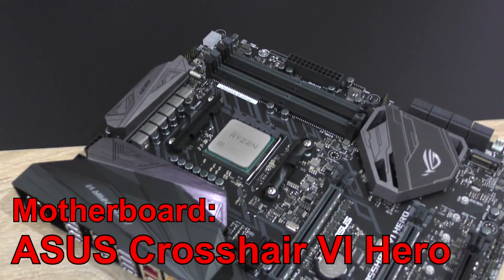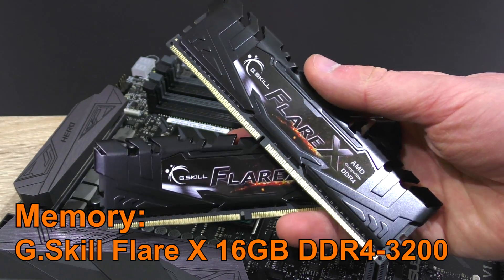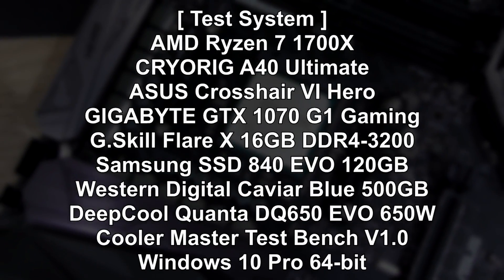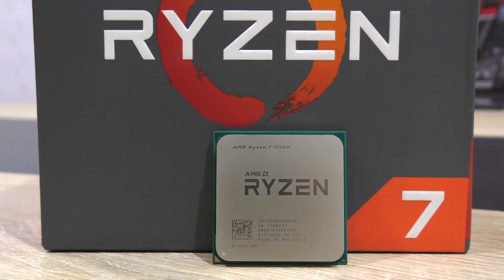For this test I'll be going with the ASUS Crosshair 6 Hero motherboard and this G.Skill Flare X 3200MHz memory. And as for the rest, my usual test system featuring an NVIDIA GTX 1070 GPU. Without further ado, the benchmarks.